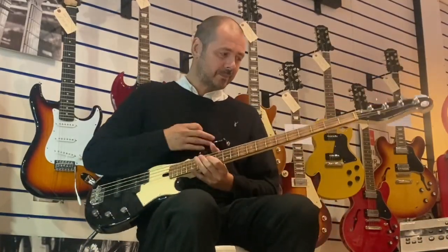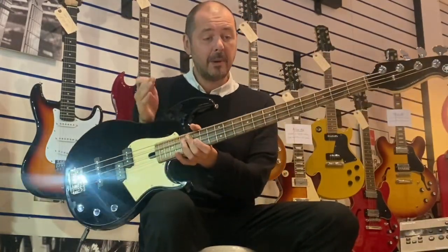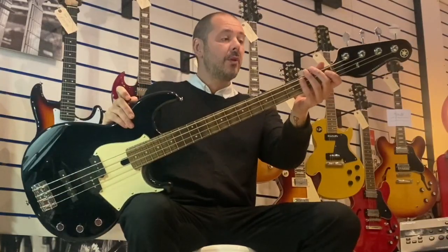Hello, I'm Kevin at Rumors Music. I'm going to show you this amazing bass today. This is the Yamaha Broad Bass BB343.